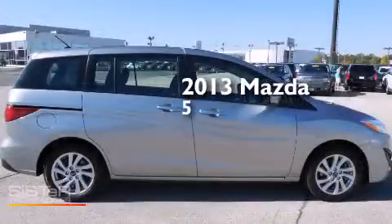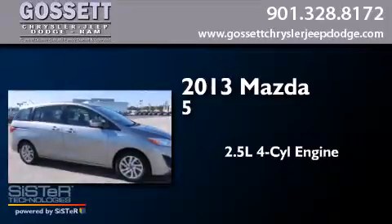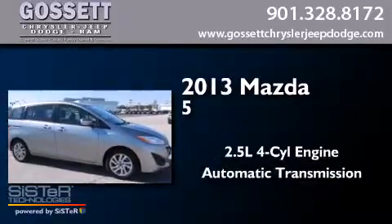This is a 2013 Mazda 5. It has a 2.5 liter 4-cylinder engine and an automatic transmission.